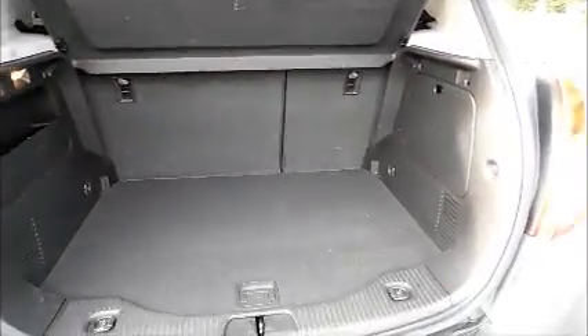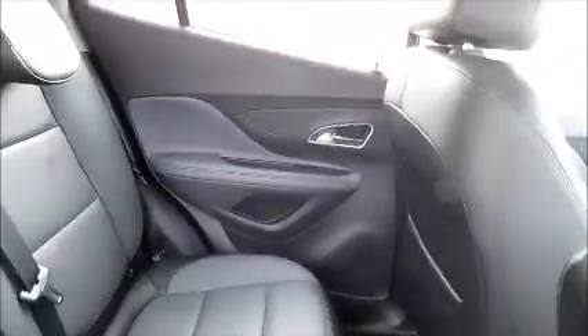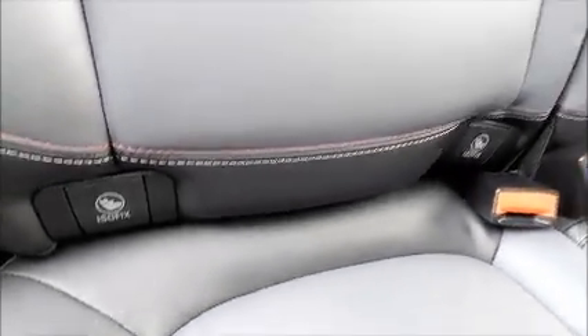Split rear seats. 2-tone interior. Isofix. 3-tone interior. 4 storage areas.